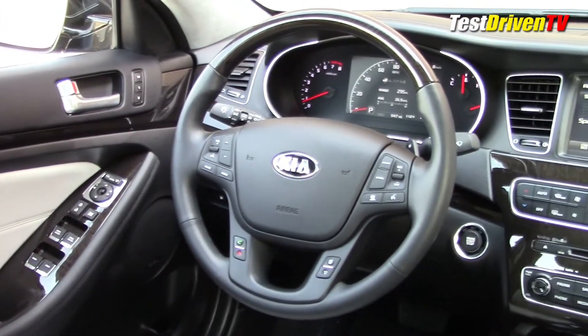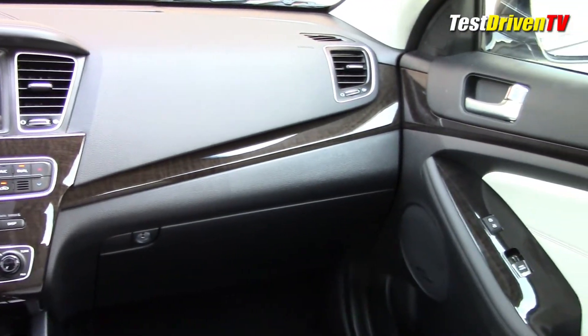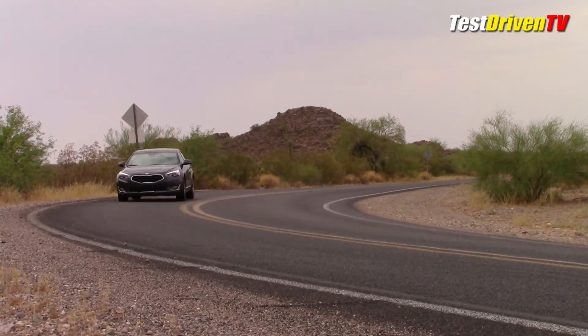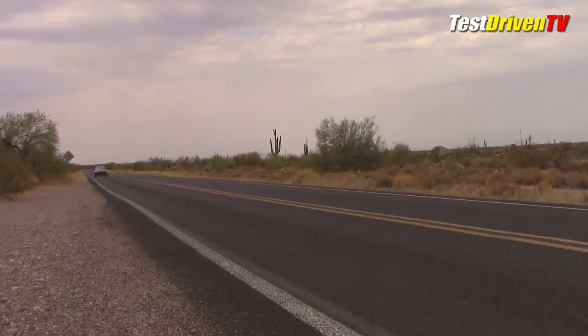The technology package included a number of driver assistance features like radar-based cruise control, blind spot warning, and lane departure warning, just to name a few. We found, however, the radar cruise control worked well unless your freeway has mild curves in it, where sometimes it tends to get a little surprised when you come around a curve and it realizes there's a car in front of it. It'll give you a little bit of an abrupt brake pedal.